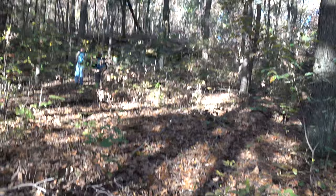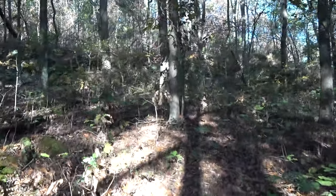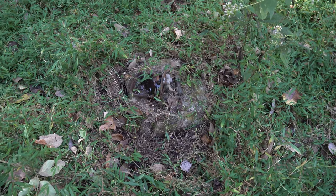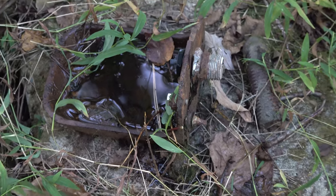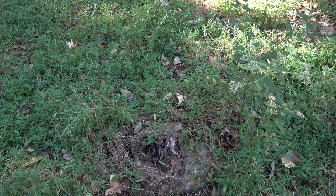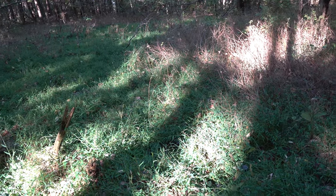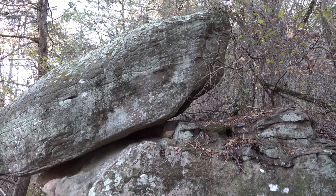Pretty nice bluffage and pretty much off the beaten path — it's really an area I've never been to. Sitting here at some of what's left of the old McCormick fire tower. Not a whole lot left, but pretty neat. There are a couple of pillars and that's about all that's left.